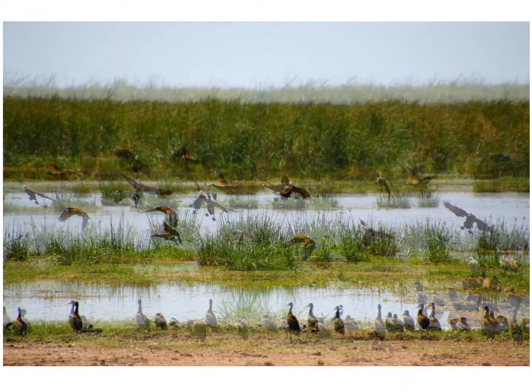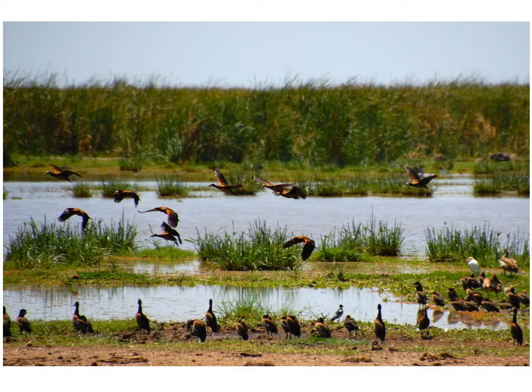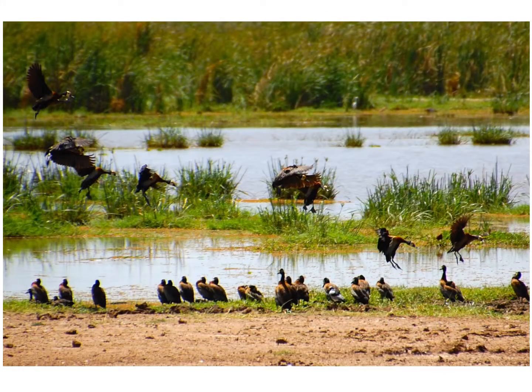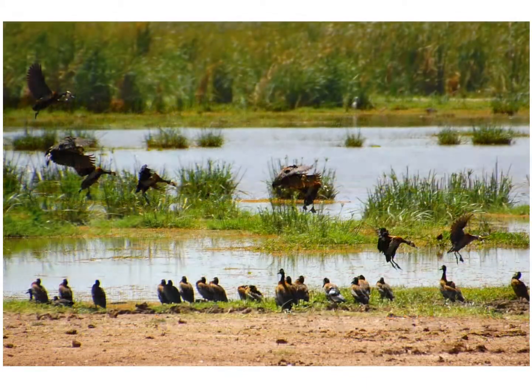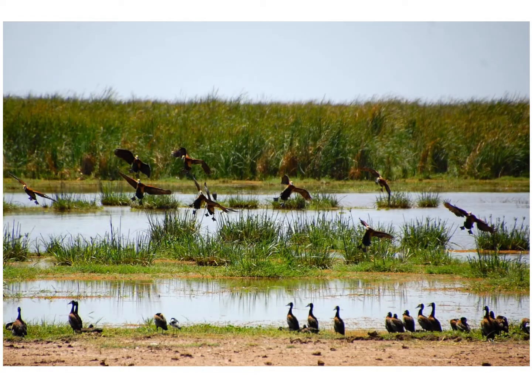Look at these whistling ducks' feet and how their positions change as they prepare to land — from tucked up close against the body when they're still flying, to spread out directly below them as they start to slow down, and then pushed out in front of them slightly as they prepare to actually hit the ground with their feet.